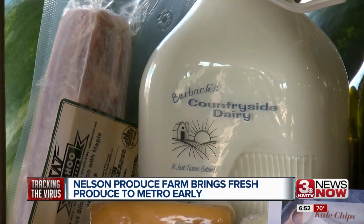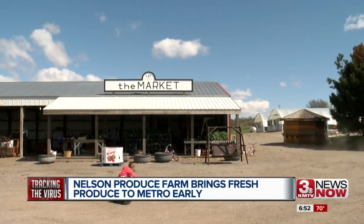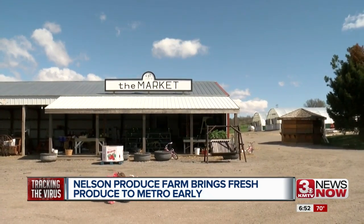And for every 10 harvest boxes picked up at Nelson's Produce Farm, they'll donate one to a local organization in need. In Valley, Stephanie Nolte, 3 News Now.